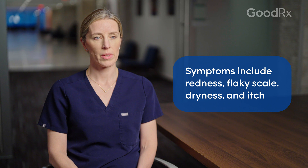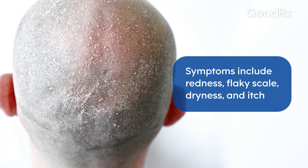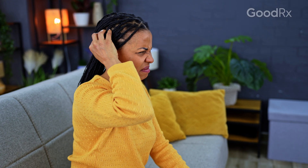The most common signs and symptoms of seborrheic dermatitis are redness on the scalp, scale on the scalp, and itch. Rarely, people can experience some tenderness of the scalp, but mostly it's associated with an itch.